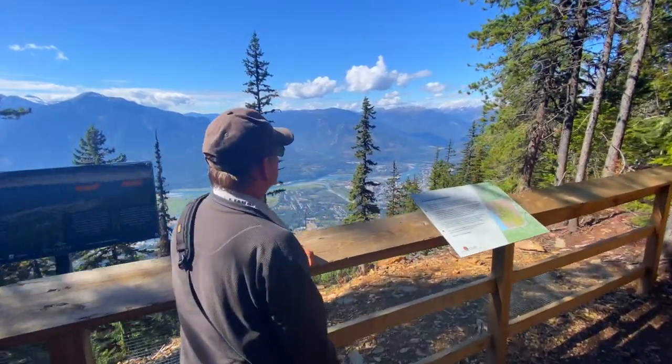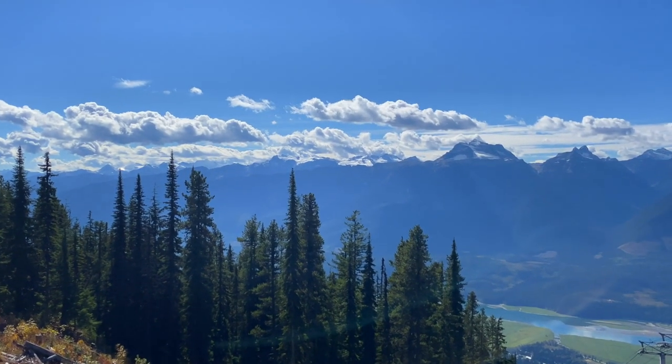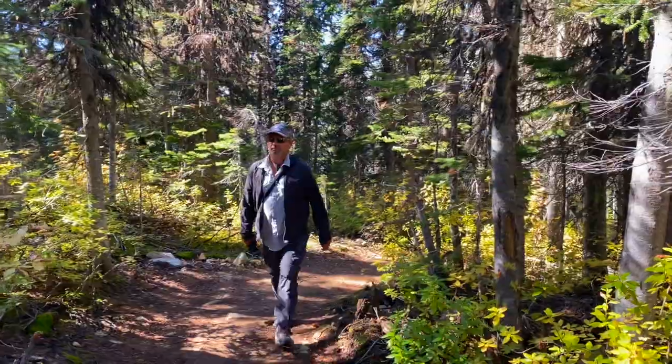In the summertime, you can take the gondola to the top here at Revelstoke for some great views of the glacier and of Revelstoke itself. There are hiking trails up here and you can do your mountain biking. It's really great to just get out in nature and relax and enjoy the peace and quiet.